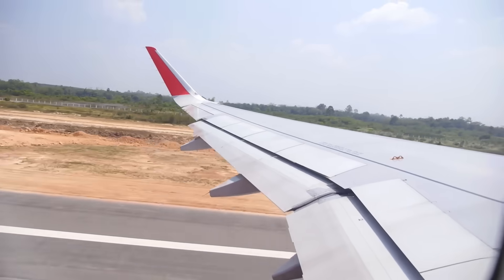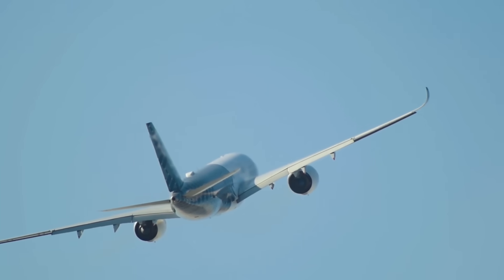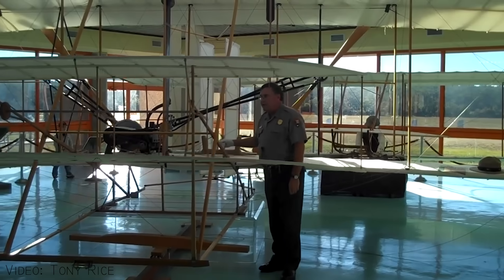Flaps can increase lift for takeoff, increase drag to slow for landing, or improve control and maintain stability. Interestingly, the first ever aircraft wings from the Wright brothers didn't actually have flaps. In fact, it was actually a kind of metamorphic wing.